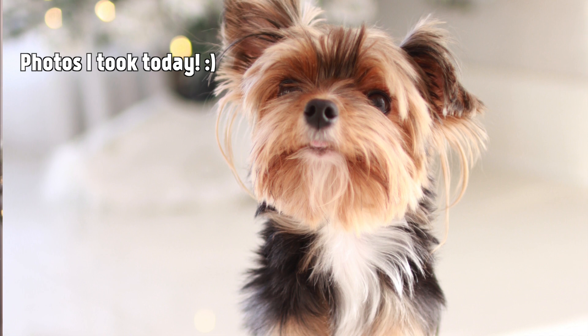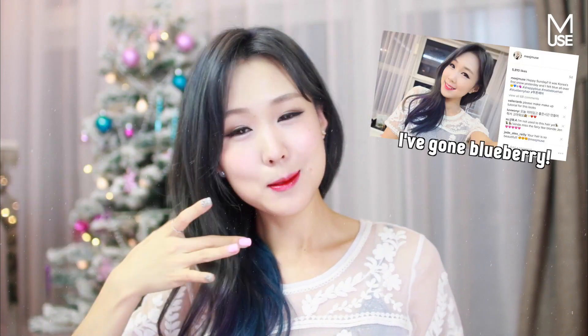Hey guys, it is Jen and Ellie sitting underneath the Christmas tree. Ellie's here — it's been a while since Ellie's been in my video. She's so cute and cuddly. It is nice and warm here. It's getting really cold in Korea actually. My hair has changed, but what else is new?